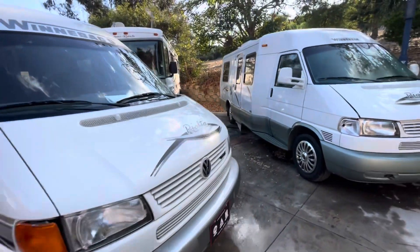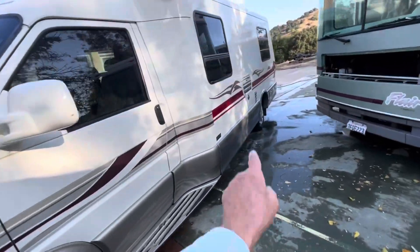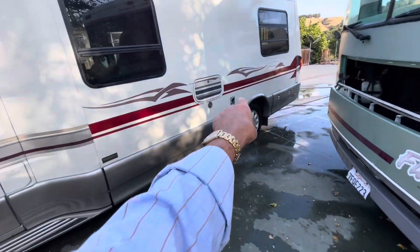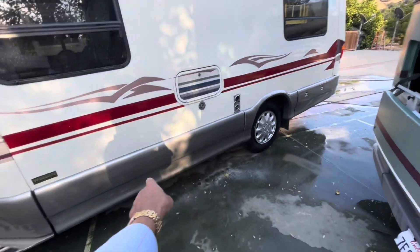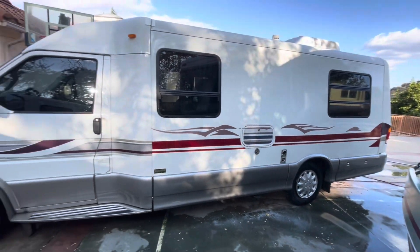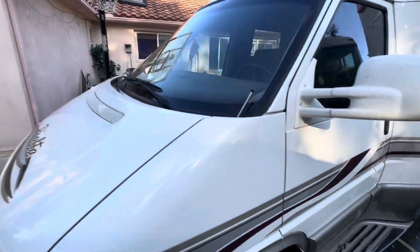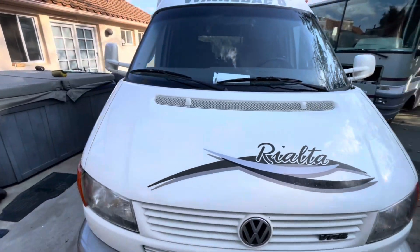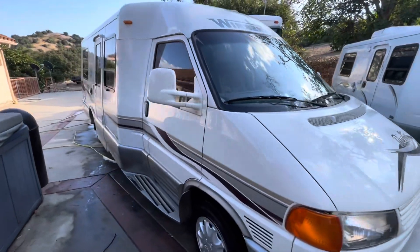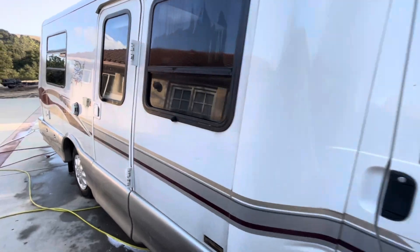It was damaged here — this fiberglass and this panel, we had to change. Of course, no airbag deployment, nothing like that. We will show you the inside. It has 49,000 miles, just about to turn to 50.